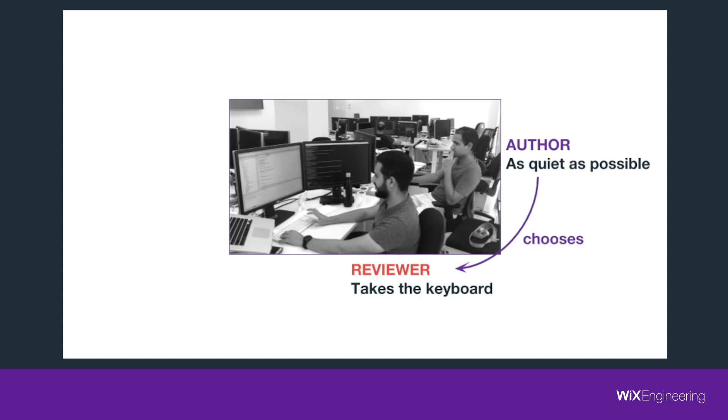Rule number two: author chooses the reviewer, not the other way around. We want the author to feel as comfortable as he can during the code review, so it's his choice to start it and who will review it. Rule number three: start only with a green build. Nothing is more frustrating than finishing a code review and figuring out that the code doesn't even compile. Rule number four: never say 'you' — say 'we' instead. As in, 'we usually do it that way,' not 'you should have done it that way,' because you might make the author defensive. It's like you are blaming him.